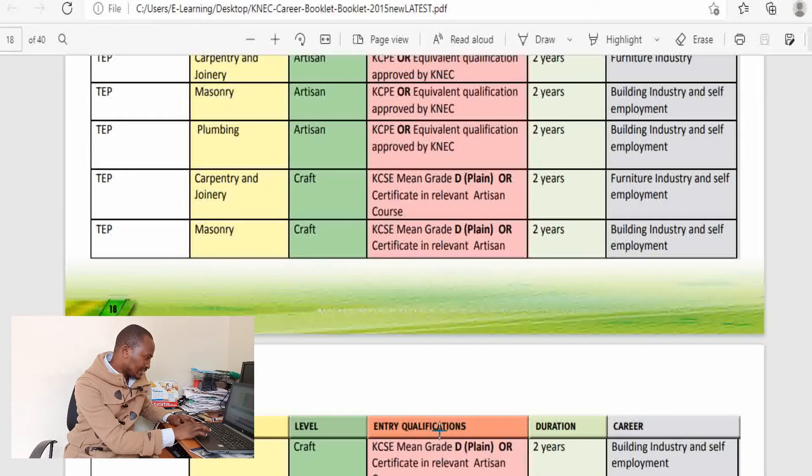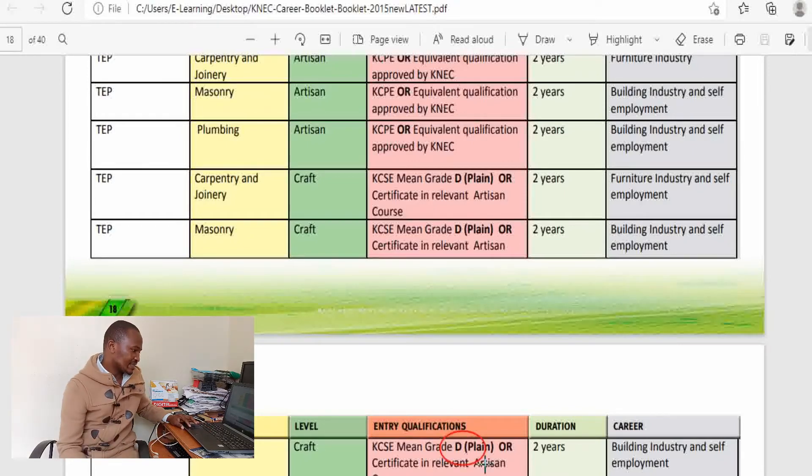The entry requirement for the certificate course is a D plain in KCSE. I should also mention that some institutions, especially for the artisan course, usually shorten that two-year duration, especially if all their students had joined high school, because they have more knowledge and are able to grasp concepts faster. So in some institutions it's two years, while in others it could be much less than two years.